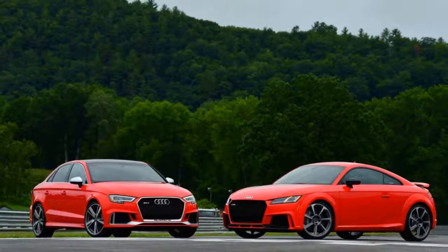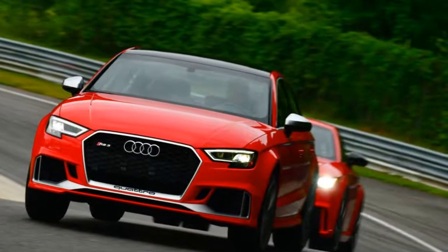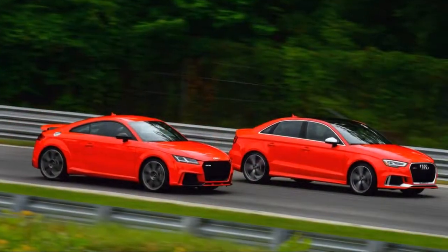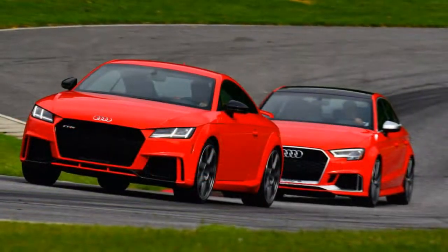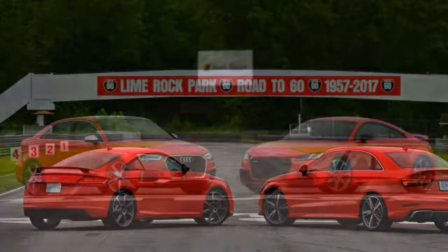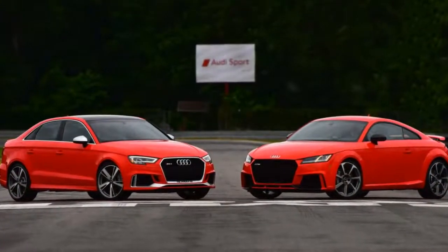Top speed is 174 miles per hour for both, as long as you specify the Dynamic Plus package — $6,000 on the TTRS, $4,800 on the RS3 — which comes with front ceramic brakes, OLED tail lights on the TTRS, a carbon fiber engine cover, and a fixed sports suspension instead of a magnetic adjustable setup. The cockpits are similar but not identical: the TTRS has Audi's Virtual Cockpit, which puts all the infotainment in the gauge cluster, while the RS3 has a pop-out central screen.